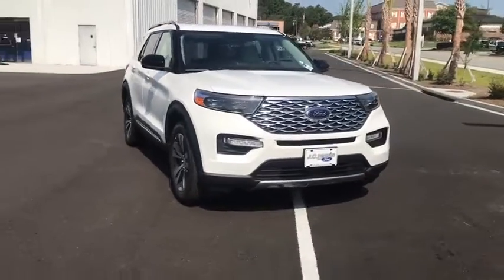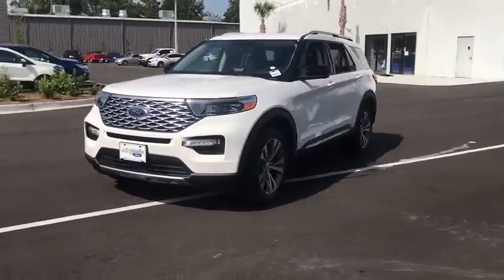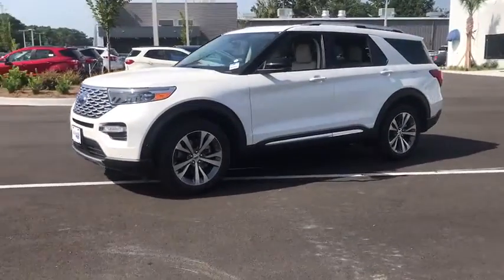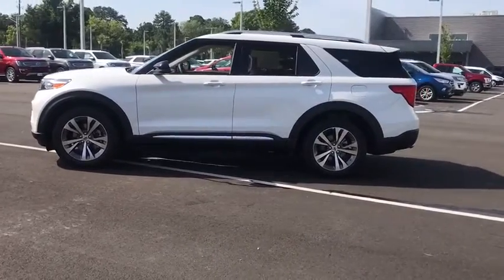Take a ride in the 2020 Ford Explorer. You've got a lot of capabilities to call on in a Ford Explorer. Don't underestimate your choices. This vehicle has less than 100 miles.